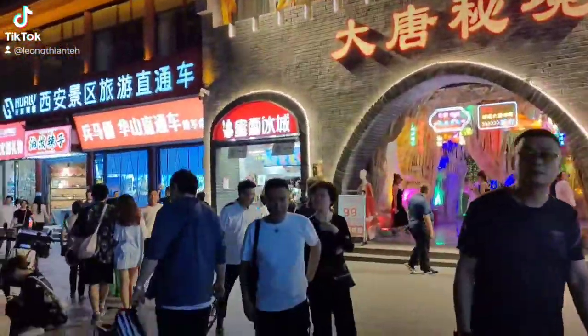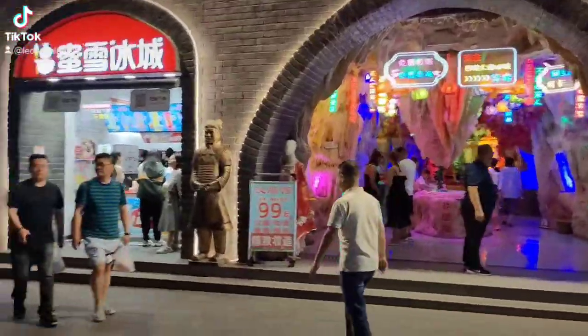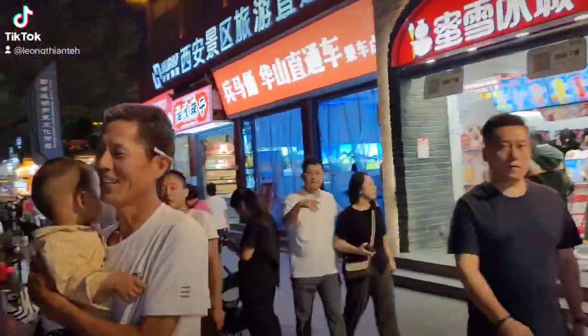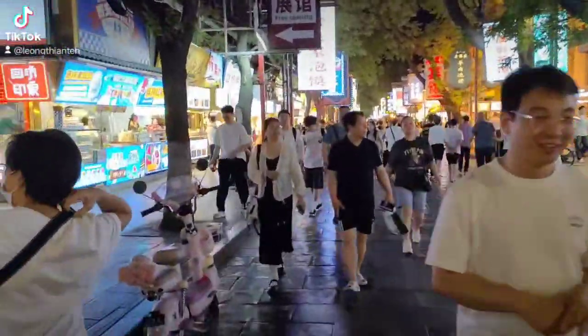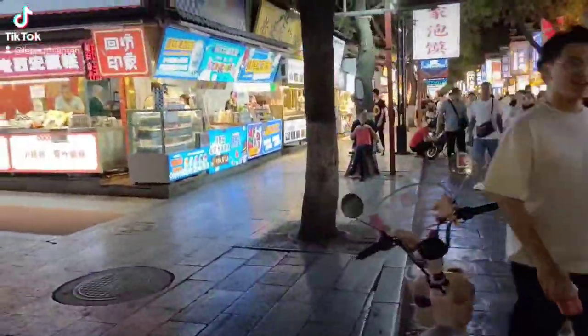Lots of people here and it probably leads to the Muslim Quarter. So this pedestrian street must be the Muslim Quarter.